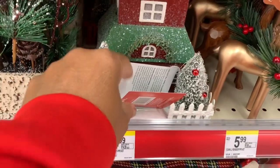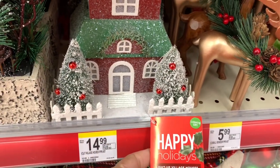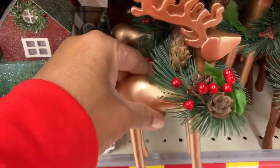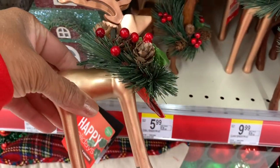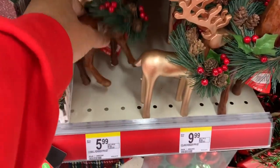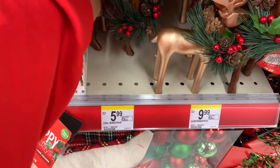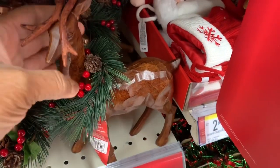They have this village house right here — it's a light-up village house for $14. They have these little ring deer right here for $5.99, and they also have this one right here for $5.99. They also have the bigger ones up here for $5.99 as well.